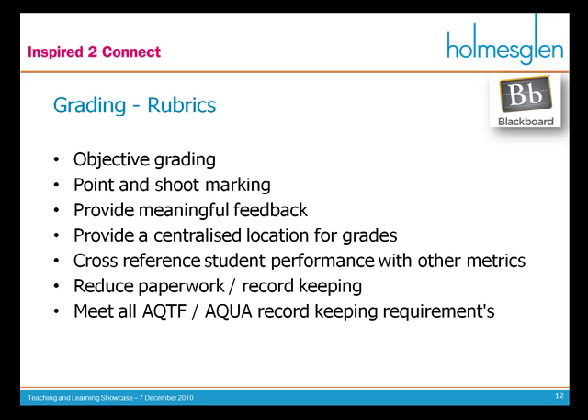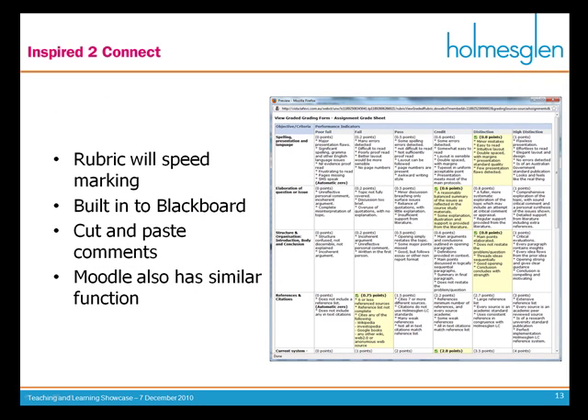Because everything is recorded in one central location, it meets ASQA and AQTF record-keeping requirements. Rubrics generally speed up marking — they're built into Blackboard. Because you're making the same comments again and again, you can have a bank of comments in a Word document and then just cut and paste the appropriate ones. Most students will make very similar mistakes, so you don't want to be thinking of new ones all the time when the same comment applies to a bunch of students.